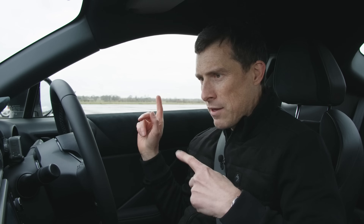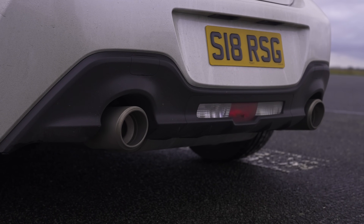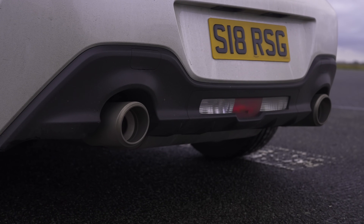Now before we race, let's do the customary CarWow sound check. I'm going to rev up this car and see if it sounds better than that Supra. Sounding pretty good.